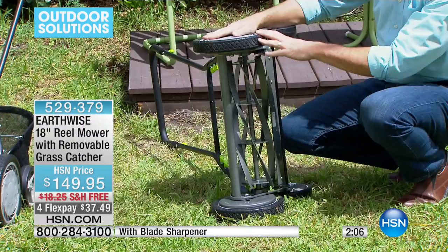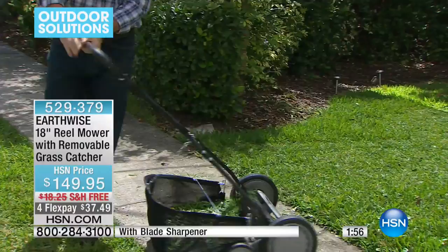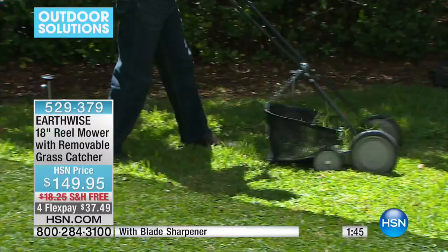This one won't rust out. This one doesn't feel too heavy. It's the right model to buy. Stop buying the gas, stop pulling the rip cord, stop waking up the neighbors. Actually hear the birds in the morning and enjoy mowing your lawn again. Get your lawn to look exactly the way you want — beautiful. It's going to be greener.